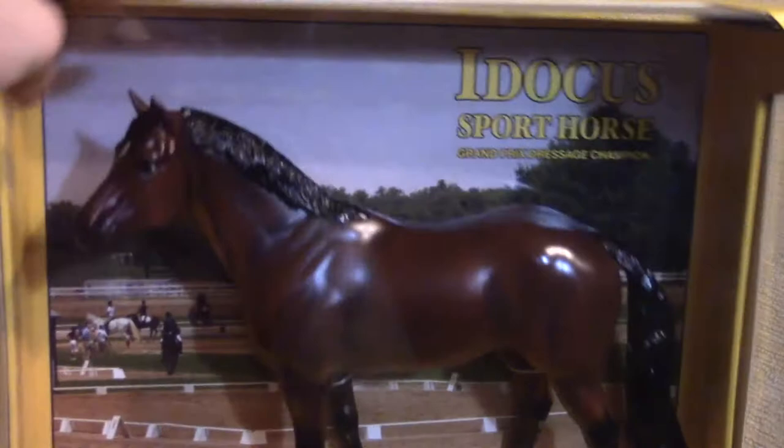I just realized that now I have a new conga of Indian ponies because I have like four of them now. The next one that I got was Idacus. I got Idacus — I think that's how you say it.